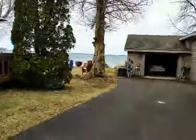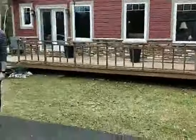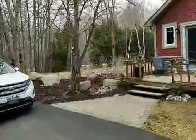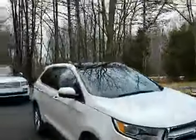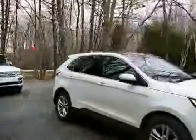This driveway is massive — it's like the biggest lot on the street. You can't actually see from where I'm standing, but the driveway obviously goes all the way to the double car garage.